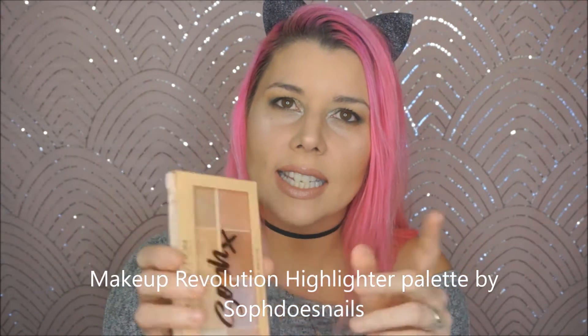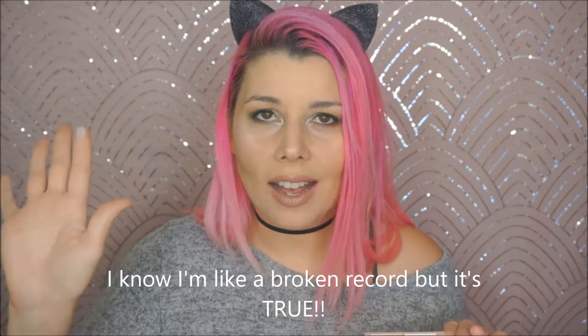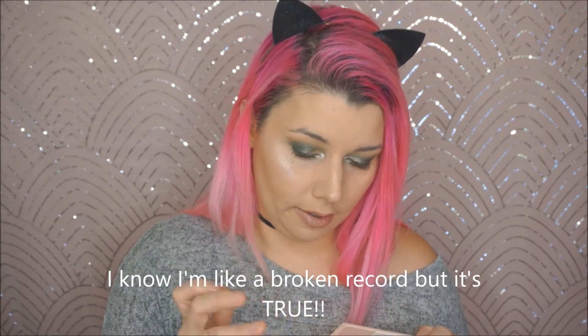The next is another highlighting palette from my first highlighter haul — I'll list it below. This is the Makeup Revolution collab with, I think she does nails, she's an Instagram YouTuber from over the pond. I hadn't heard of her until I saw this palette, but oh my god — Makeup Revolution kills it with highlighters and they're so friggin affordable, it's just insane.